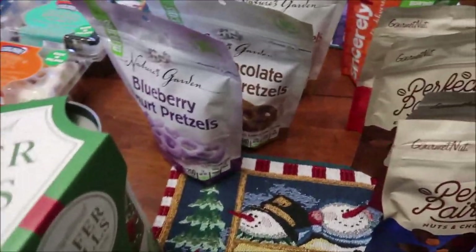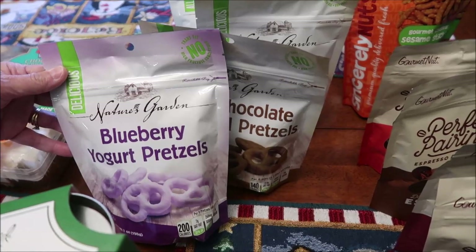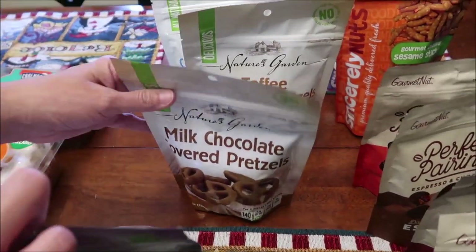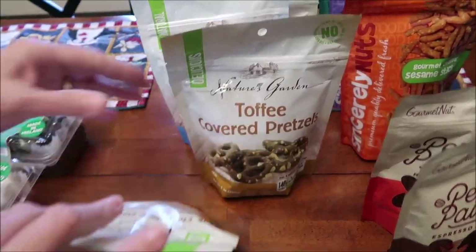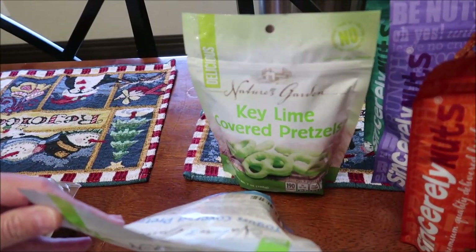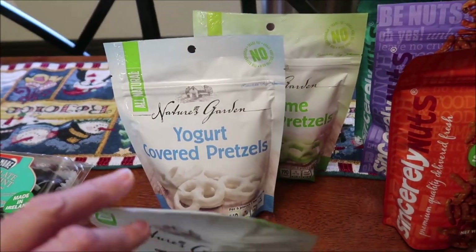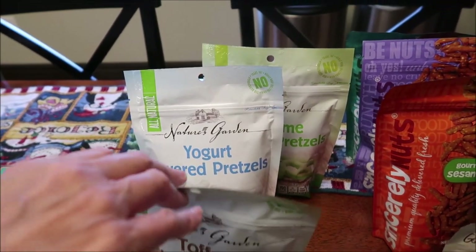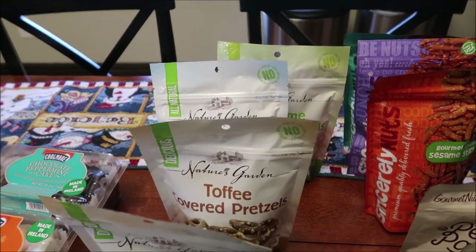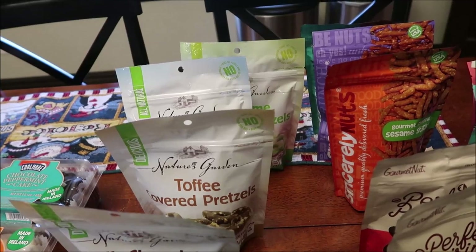Then we bought the Nature's Garden pretzels. These are blueberry yogurt pretzels, milk chocolate covered pretzels, toffee covered pretzels, yogurt covered pretzels, and key lime. The only one I didn't get is the dark chocolate because I wasn't sure if we had bought it — and we hadn't. We went to a different location and that one did have dark chocolate, just so you know.